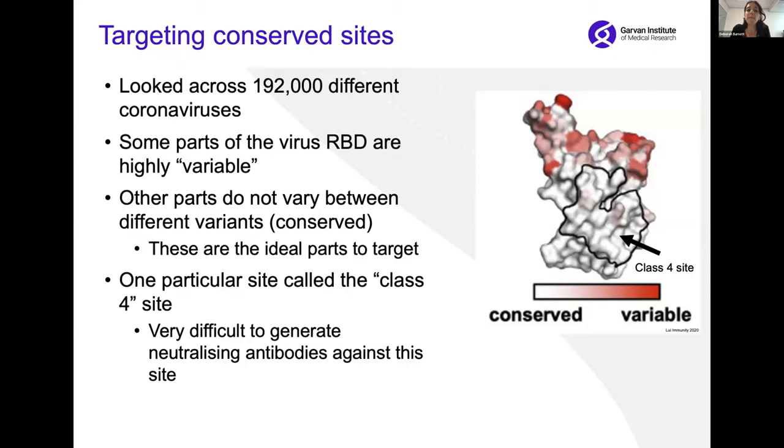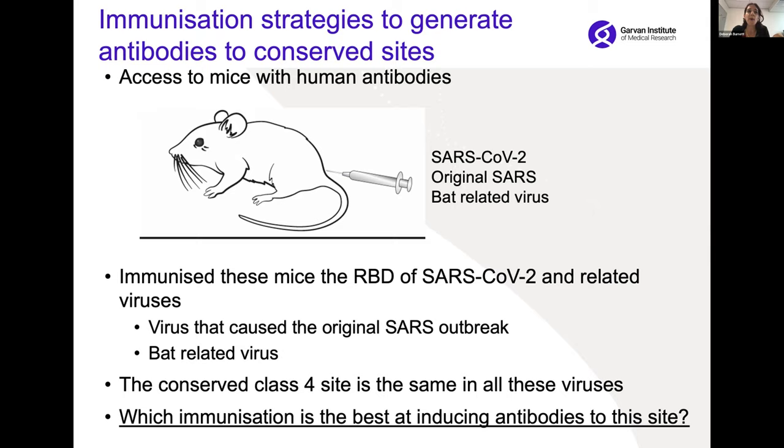One particular site of the virus, called the class 4 site, has been found to be really highly conserved and is an ideal target for vaccine responses. But unfortunately, various studies around the world have found that it's very difficult to generate neutralizing antibodies against this particular site. So we developed the goal of understanding immunization strategies to generate antibodies to these conserved sites of the virus.